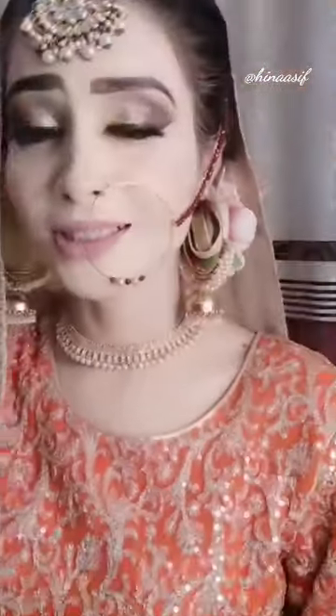You can see how beautiful my makeup is. This is a very amazing makeup. Personally, I like this makeup.